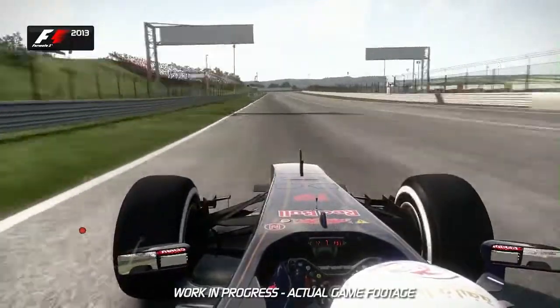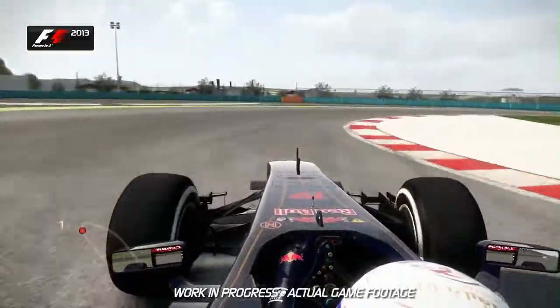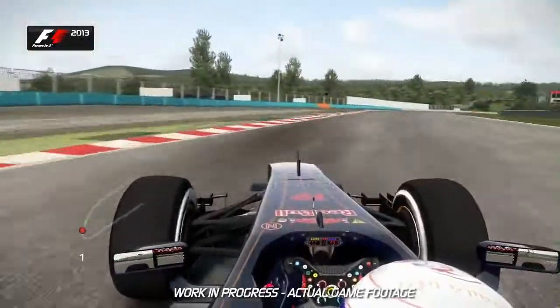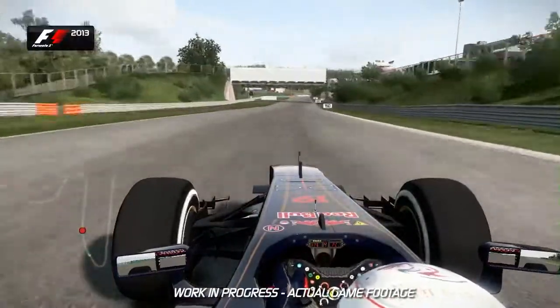Down into Turn 1, you've got the brake marker boards on the left-hand side. Brake just after the 100m board into second gear. The track then opens up away from you, letting you get on the power nice and early as the track now plummets down the hill towards Turn 2.